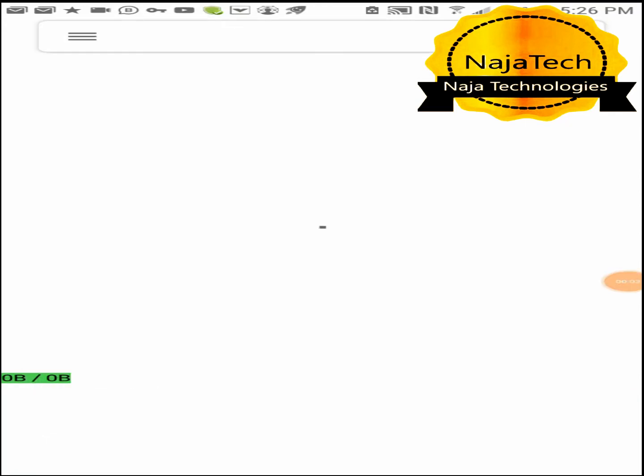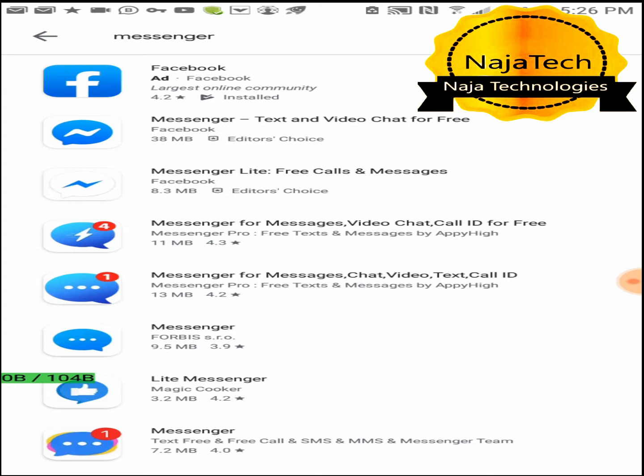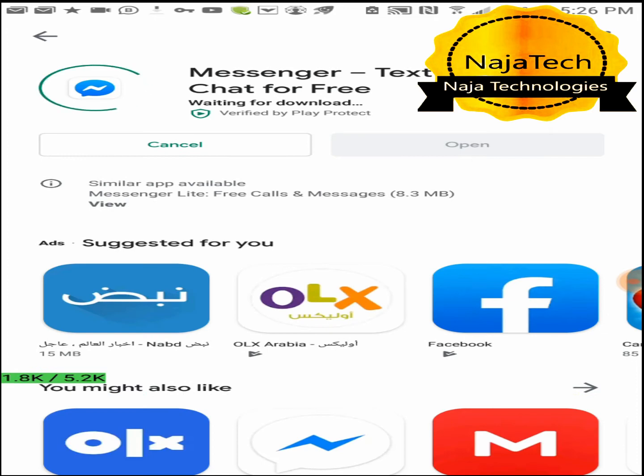Hi, and welcome to the Nagitech channel. In this video I want to show a trick to send disappearing messages in Facebook Messenger.